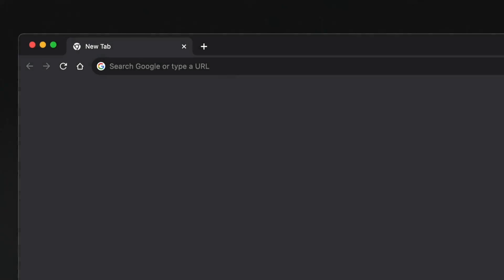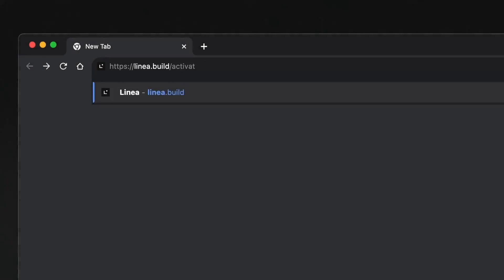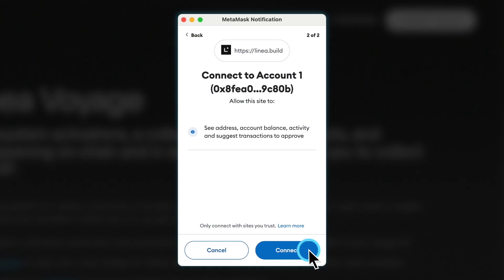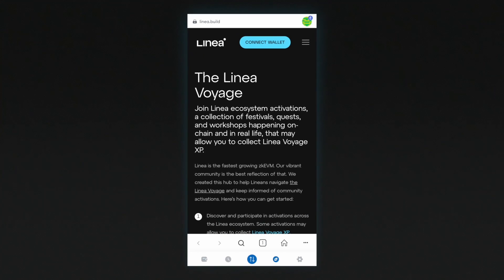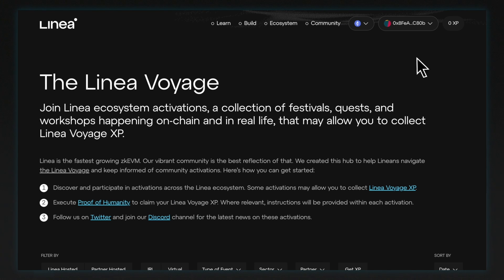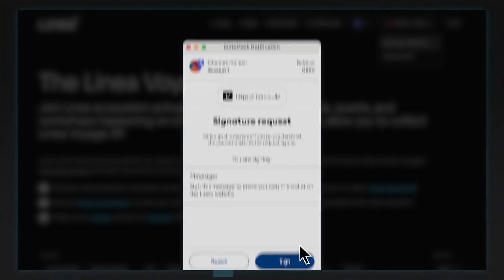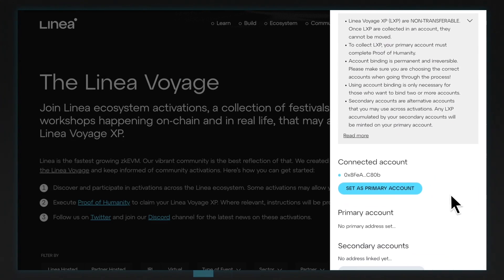To get started, head to linear.build.activations and connect your wallet using the button in the top right corner of the page. If you're on mobile, you can follow these steps using the in-wallet browser that's built into Metamask. Once connected, click the dropdown menu from the account address and select Manage Wallets. Sign the signature request when prompted by Metamask and you'll be able to see your connected account.